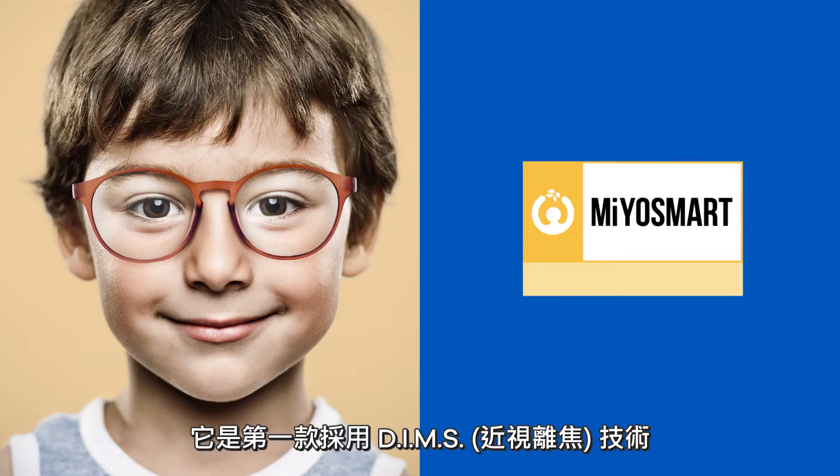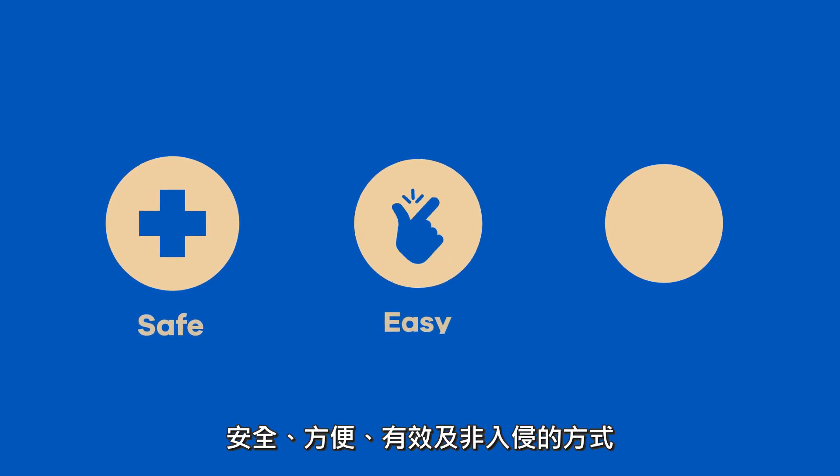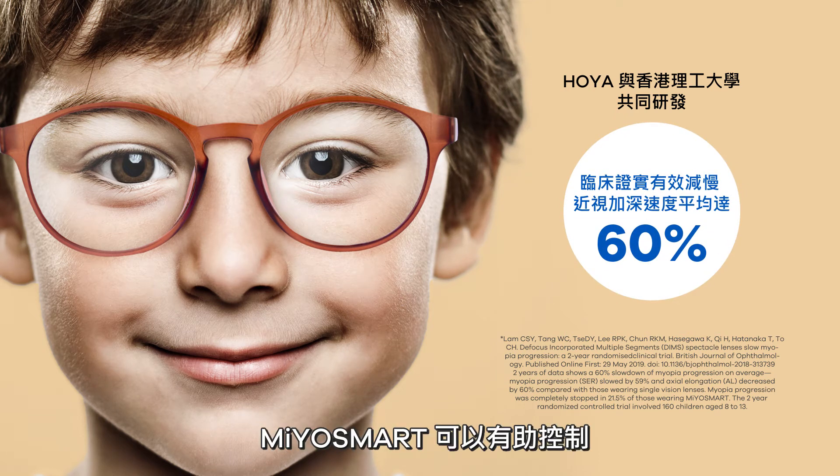Introducing Myosmart, the first ophthalmic lens with DIMMS technology that manages myopia progression in children in a safe, easy, effective, and non-invasive way. Myosmart slows down myopia by an average of 60% compared to regular single-vision lenses.